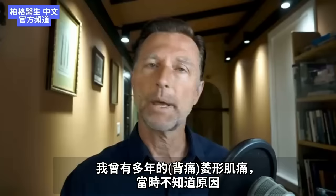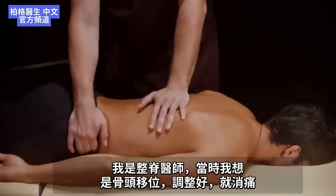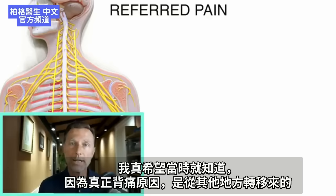I used to have rhomboid pain for literally years and had no idea what it was. Being a chiropractor, I thought everything was basically a bone out of place — you just adjust it and the problem's gone. I wish I would have known what I know now back then, because the actual cause was referred from something else.